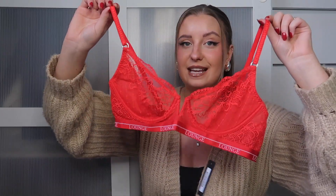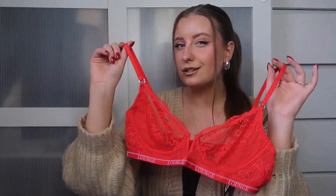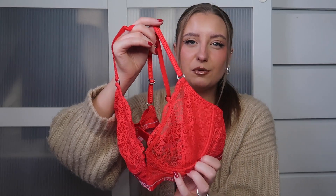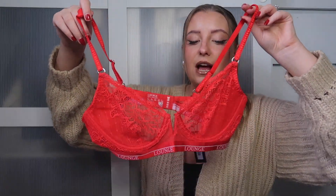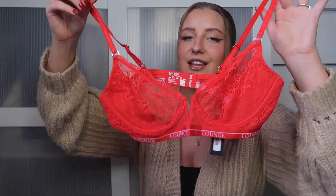I do own the other lacy balcony bra which Lounge do in black and I love that set so much. When I love a set from Lounge, I know I want it in every colour. I loved the design on this one — it has that really cute little V-bar design at the front, which just looked really good on. This one does do up by a clasp at the back, comes in proper bra sizes, and has full underwiring but no padding, so it's going to be really comfy. It's pretty much fully laced, so I know it's going to be really stunning on.